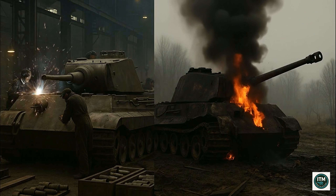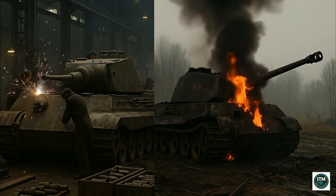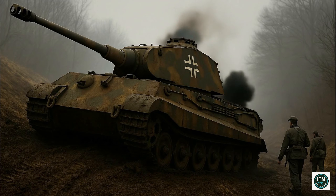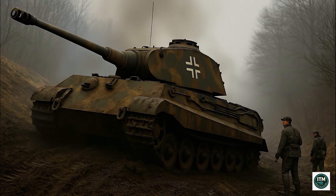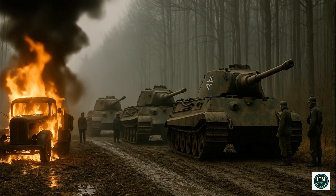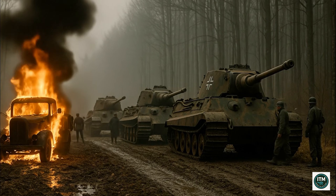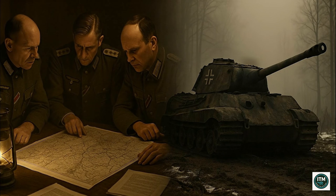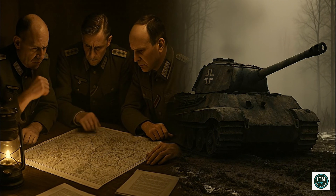Each Tiger II consumed immense resources: thousands of labor hours, rare metals, and fuel. Battlefield success never balanced the cost — strategic overinvestment weakened Germany further. On steep slopes or in thick mud, the Tiger often stalled; weight turned advantage into liability, transforming armored superiority into battlefield vulnerability. The supply chain was fragile — one destroyed fuel truck left an entire platoon stranded. Without gasoline, even the strongest tank became little more than useless steel. German officers admitted the King Tiger was too heavy, too costly, too late — an engineering marvel, yes, but strategically a weapon designed for a war already lost.